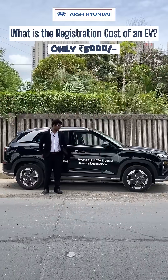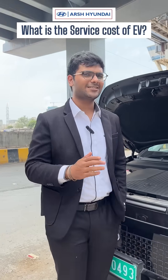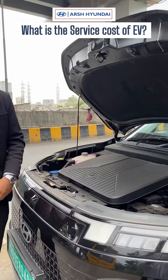If you're wondering what the servicing of this EV would cost, it is just one third of what a petrol or diesel would cost. As you can see, there is no engine — it works on a battery and storage — which means fewer moving parts and no oil change costs.